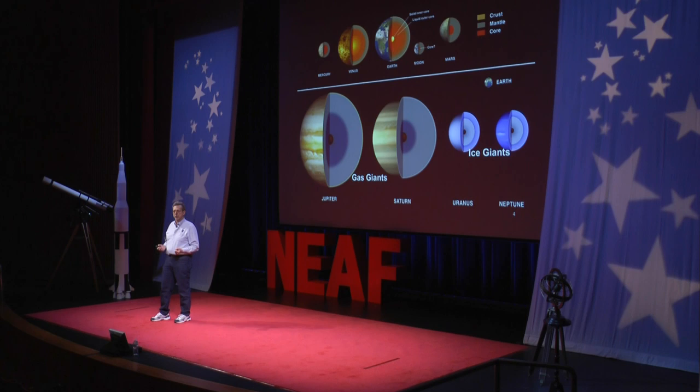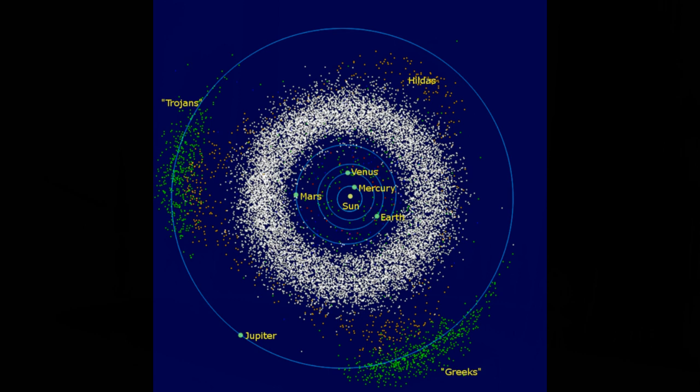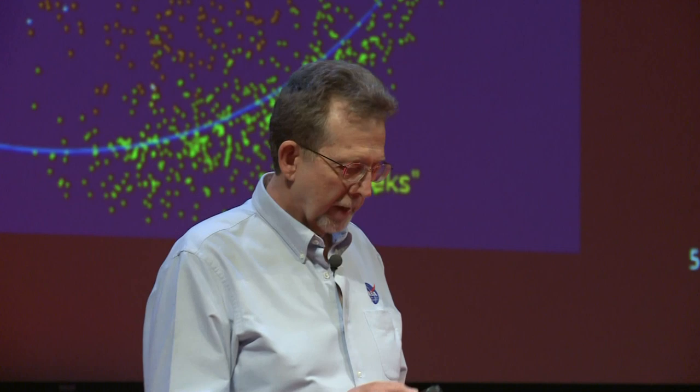In between our terrestrial planets and our gas and ice giants is a group of bodies called the asteroid belt. These are approximately 300,000 - there are probably many, many more. They can be very small, on the order of a few hundred meters, they can be dust material, and they can be very large, up to 500 kilometers or even 900 kilometers. The two that we went to most recently are Vesta and now Ceres with the Dawn mission.